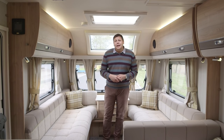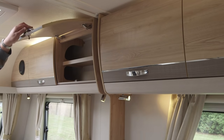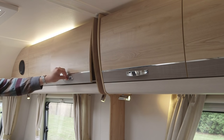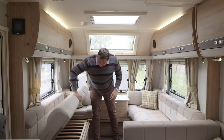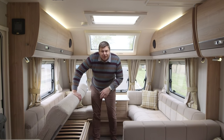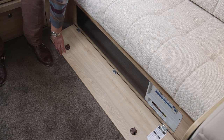Once you're inside the van, you really can have no complaints about storage. We've got seven overhead lockers - four in the lounge here and three over the dinette. And these massive sofas contain massive storage spaces underneath. Plenty of room to put all your bedding and you can access them using little drop-down doors on either side.